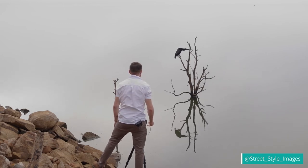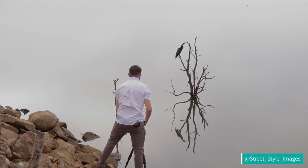I really wanted to try and get as close to the bird as I could without scaring him away. I thought it'd be really great if I could almost fill the frame with him.